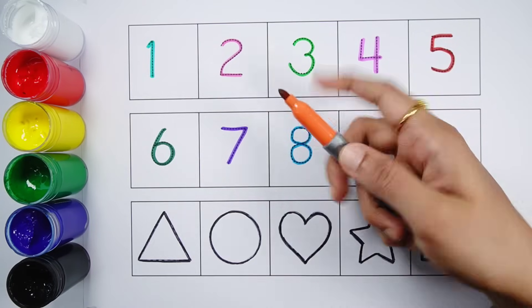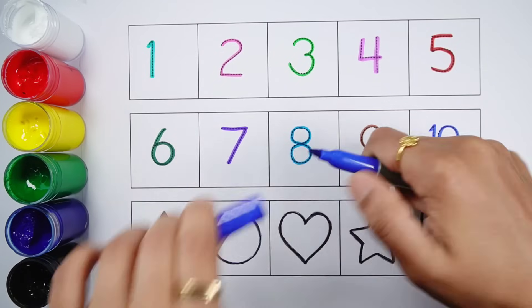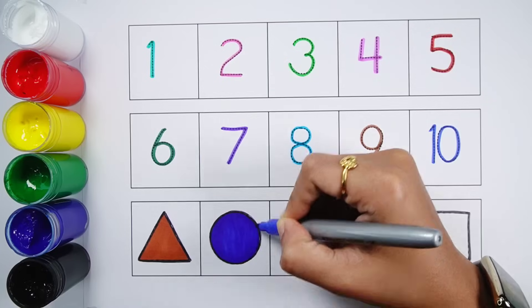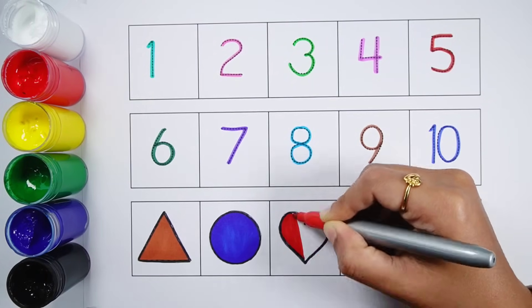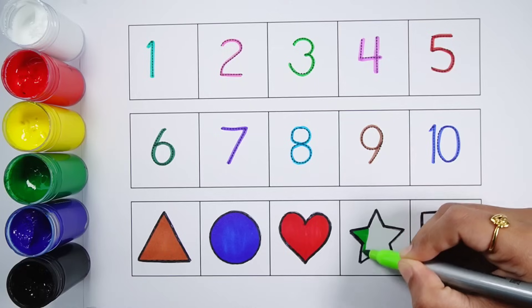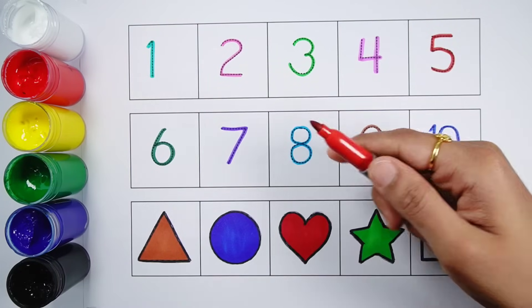Bright orange color. Dark blue color. Red color. Green color. Red color.